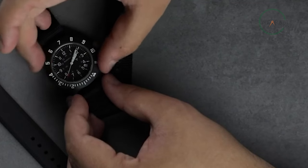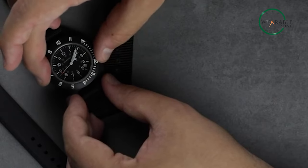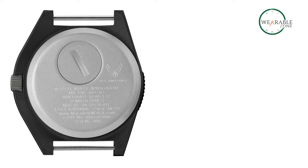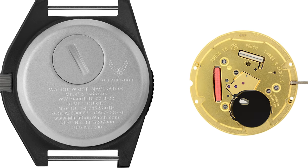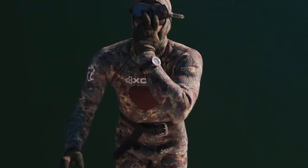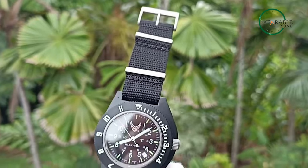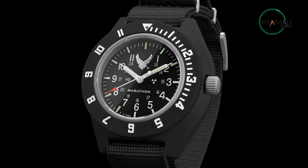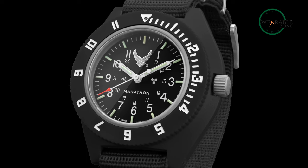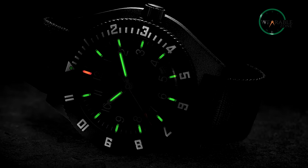It has a bi-directional rotation bezel, meaning you can use it for a second time zone. The watch uses a quartz movement named ETA F06, making it a decent field watch. As for water resistance, it's rated for up to 60 meters — made for pilots, it's not suitable for aquatic adventures. So if you love military watches and are looking for a tactical watch that also doubles as a field watch, the Marathon Pilots Navigator is for you.